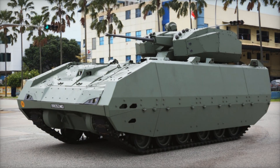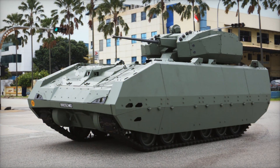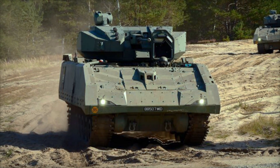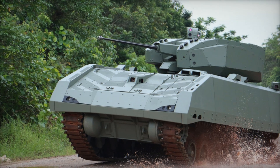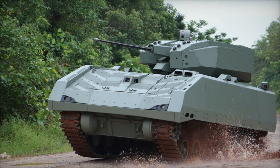Imagine finding yourself on the battlefield of the future. Around you, high-tech combat vehicles move, packed with advanced technology — faster, smarter, and more dangerous than anything you've seen before. Today we will tell you about one of these machines: the Hunter AFV. Why is it considered a formidable force on the battlefield? Watch until the end to discover the unique technologies hidden inside.